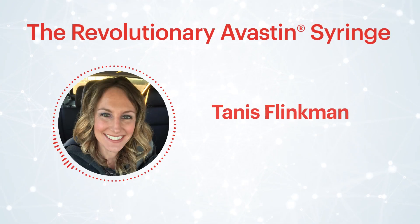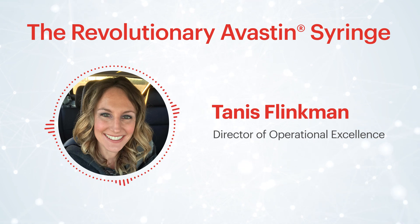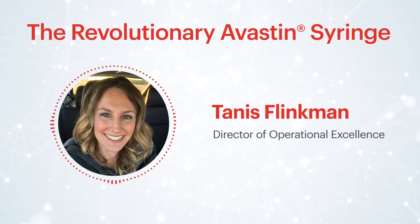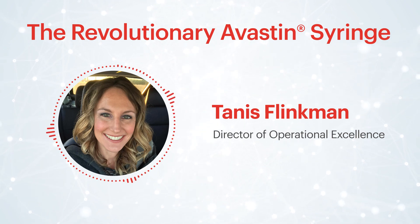Hello, my name is Tannis Blinkman. I am a pharmacist and the Director of Operational Excellence at Vigron Sterile Services US. I am thrilled to tell you about one of our exciting product innovations.